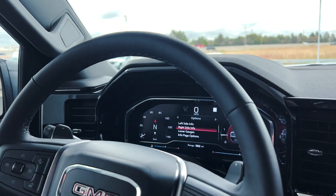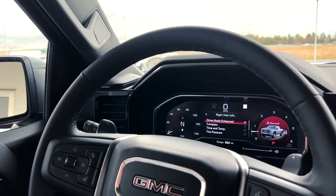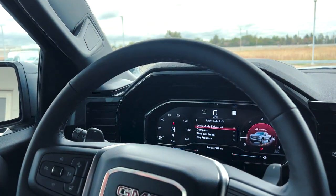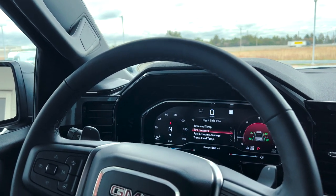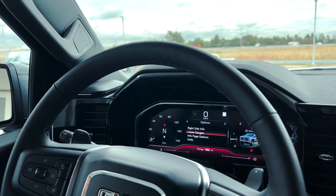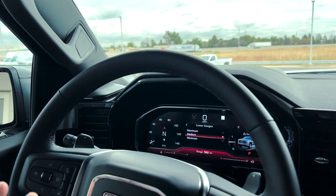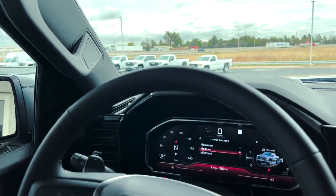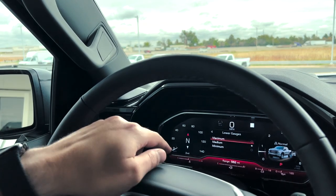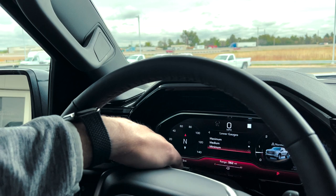You can also change what's on the right side of the screen. Right now it's set to Drive Mode, showing we're in Normal Drive Mode and Two-Wheel Drive. If you switch to Sport Mode or Mountain Mode, that icon changes, and it also changes if you put it in Auto, 4 High, or 4 Low. You can put the Compass, Time and Temp, Tire Pressure, Fuel Economy, Transmission Fluid, or nothing on the right side. You can also change the lower gauges — Maximum, Medium, or Minimum. Medium shows temperature, fuel range, and the fuel bar. Maximum adds battery voltage and oil pressure. Minimum gives you just the odometer, fuel range, and what gear you're in.